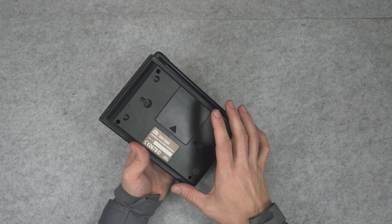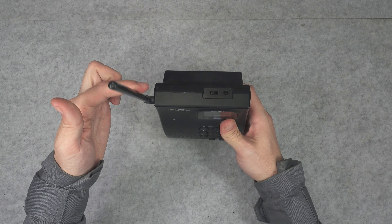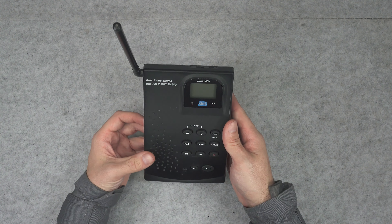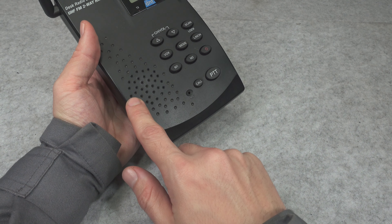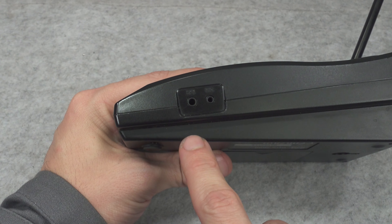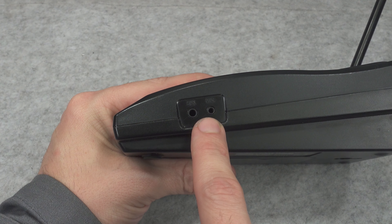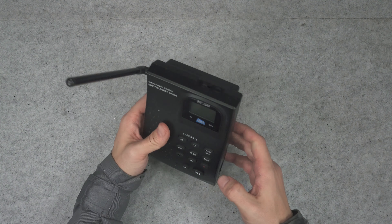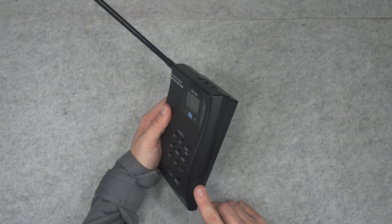We have two mounting holes that allow us to mount it on a wall, and then we can nicely select the proper polarization depending on how it's going to be oriented. Here we have a large speaker and microphone, and on the side we have a regular two-pin connector for attaching a regular shoulder mic with speaker and microphone, so it can be operated remotely if you attach it to your wall or via a headset.